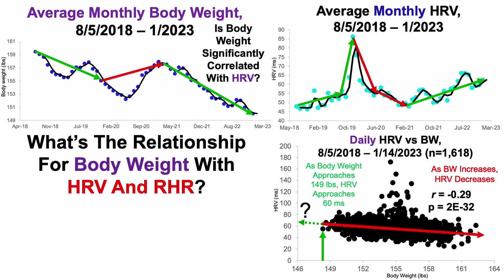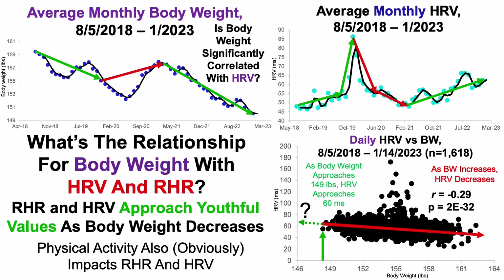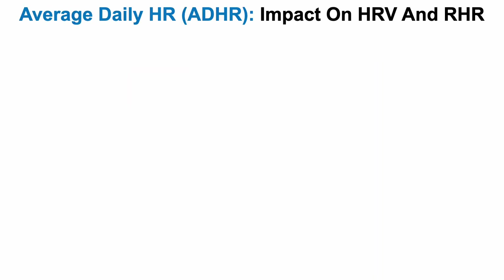To answer the question of what's the relationship for body weight with heart rate variability and resting heart rate: both of these metrics approach youthful values as body weight decreases, at least in my case. Physical activity also obviously impacts both resting heart rate and heart rate variability. Using the average daily heart rate as a metric of daily physical activity, let's take a look at its potential impact on heart rate variability and resting heart rate.